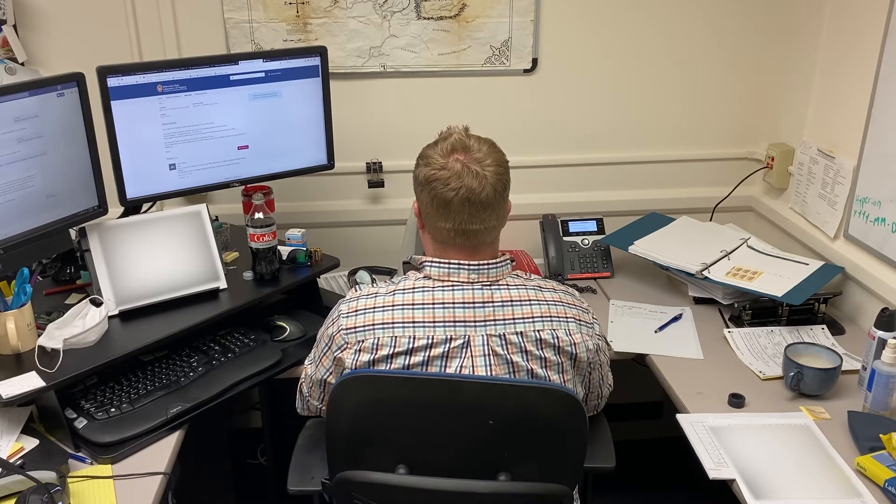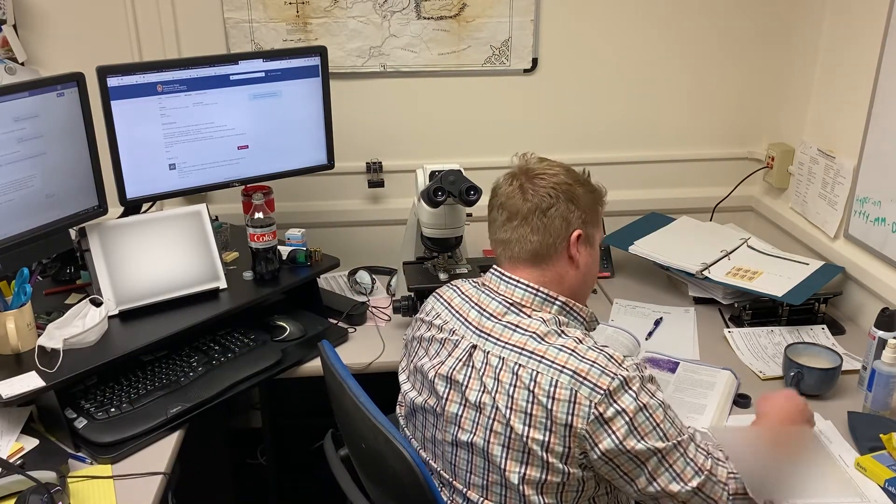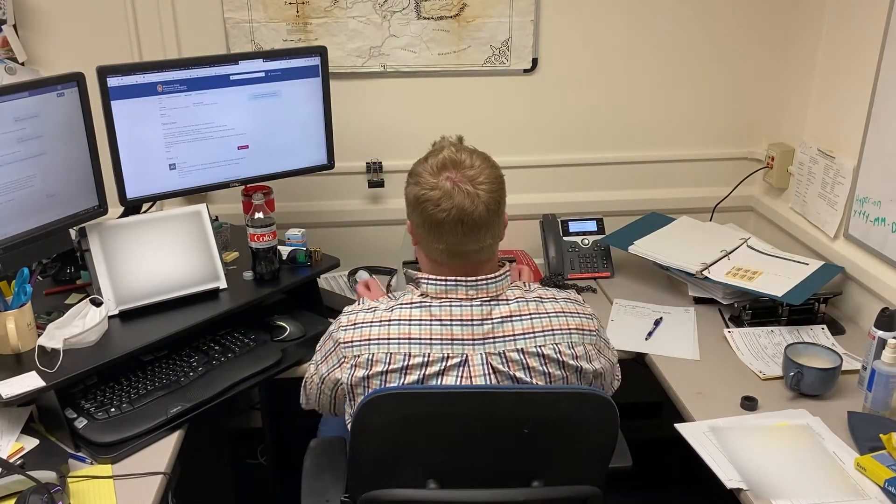When I get done at the end of the day and I have a stack of 40, 60, 70, or maybe even 100 slides, I know that's how many people I've helped out that day. It's a really good tangible feeling that you can take home with you at the end of the day.